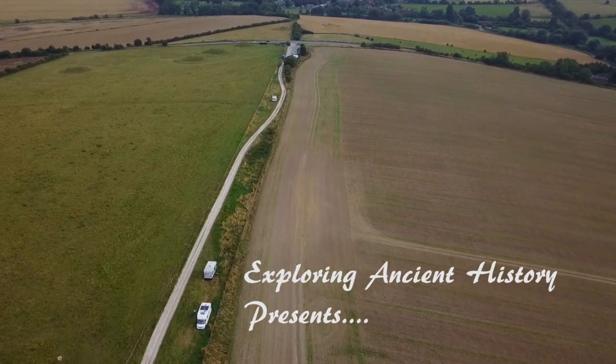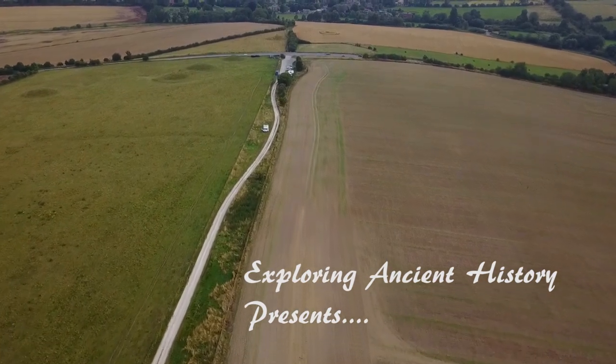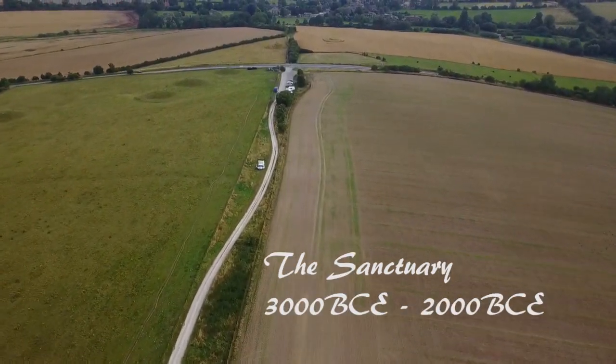Hidden in the heart of Wiltshire, alongside the ancient Ridgeway Track, lies the destroyed and almost forgotten site of the Sanctuary, where an ancient stone circle once stood.